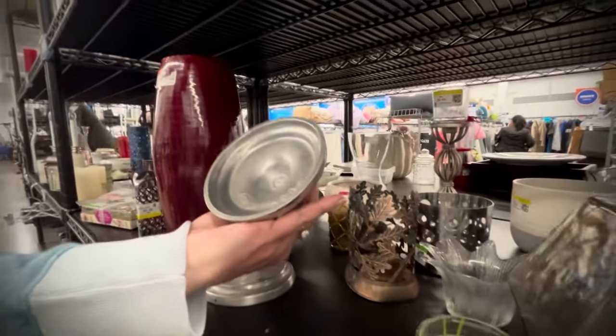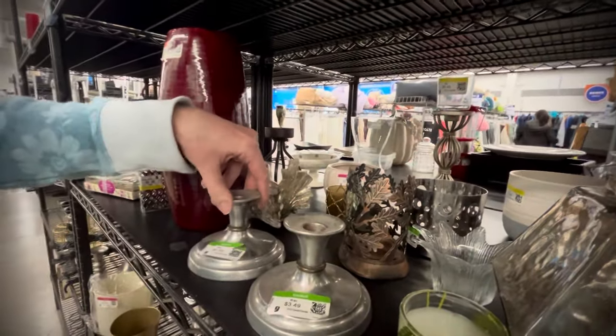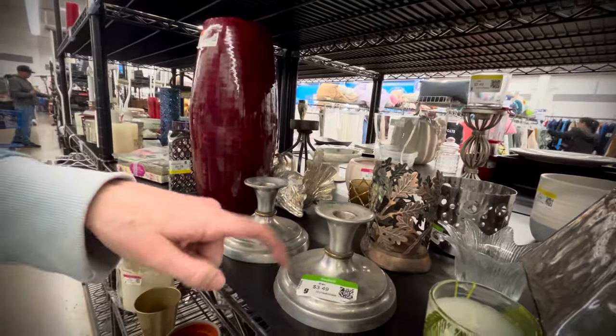Found this pewter candlestick holder — looks like it was signed or marked, and there were two of them. But again, the price was too high for both of them.